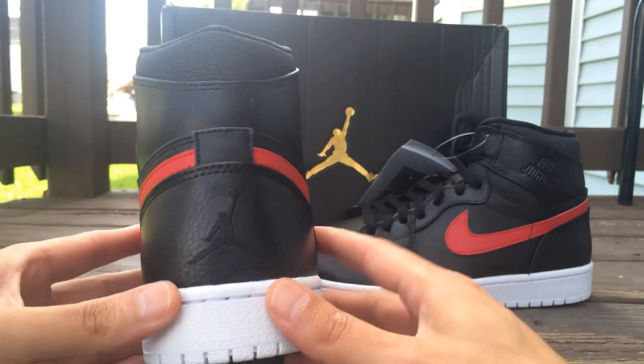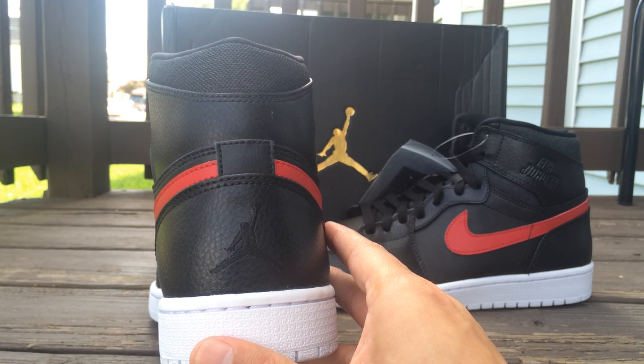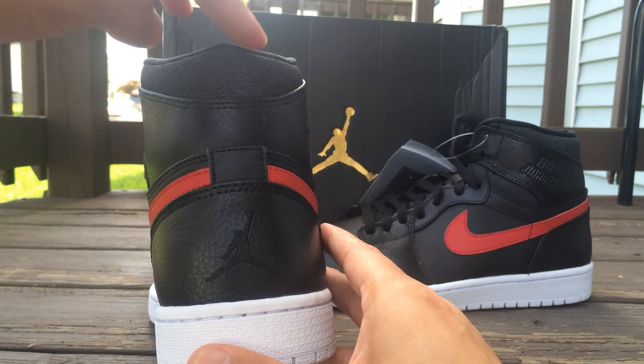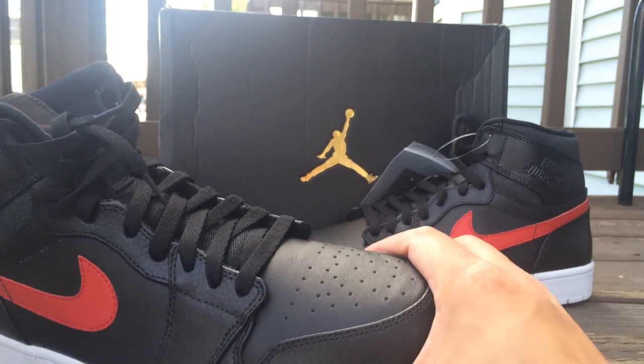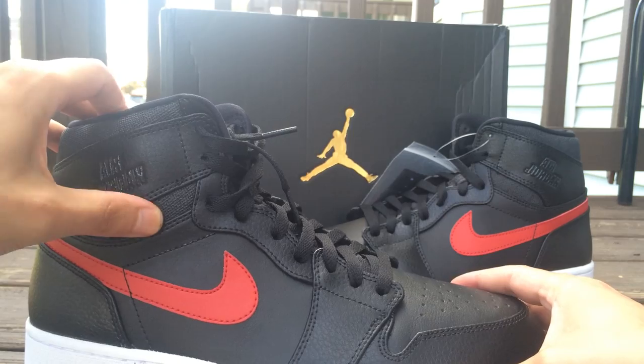The back has the Jumpman on it because these are the Rare Air Jordans, and they are OG Highs. There's a mesh material right here on the sides.